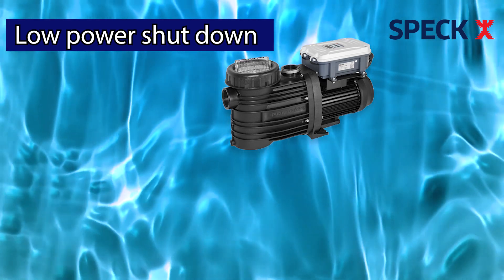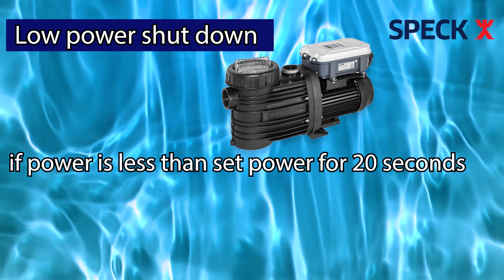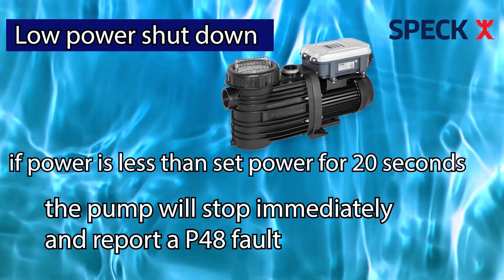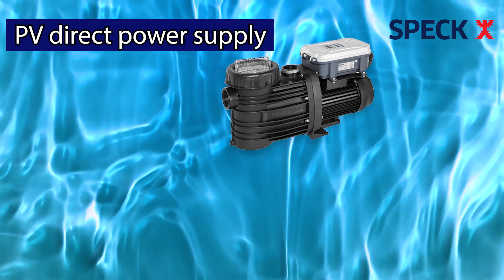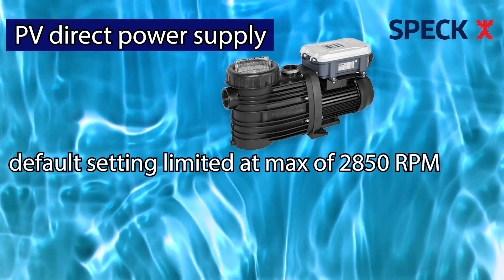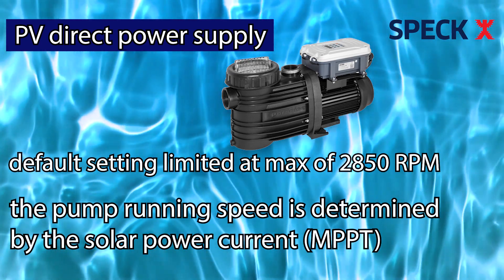Low power shutdown protection means if the pump operates for a continuous period of time where the power is less than the set power at the current speed and continues for 20 seconds, the pump will stop immediately and report a P48 fault. After 30 minutes, the fault is automatically cleared. With PV direct power supply, the pump default setting is limited at a maximum speed of 2850 RPM. The pump running speed is also determined by the solar power current, which is maximum power point tracking.